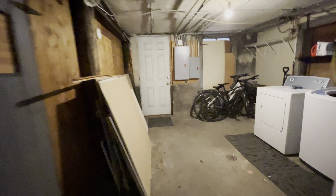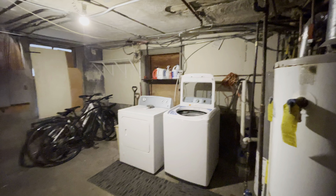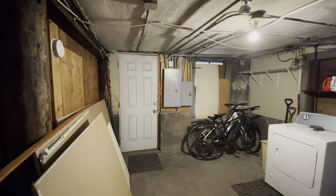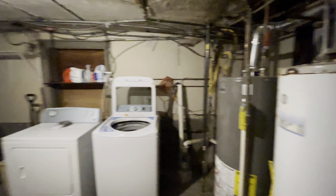And finally, we have our storage and laundry room with a brand-new washer and dryer this year. That door leads to beneath the kitchen patio, where you can store bikes and whatever else you have. This room is not shared with anyone else.